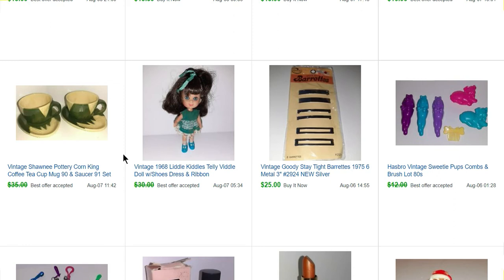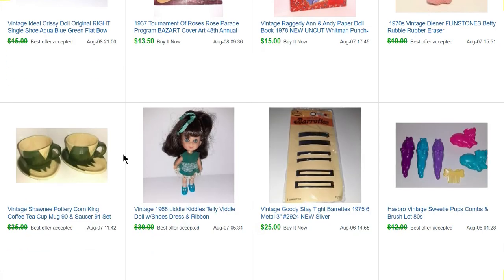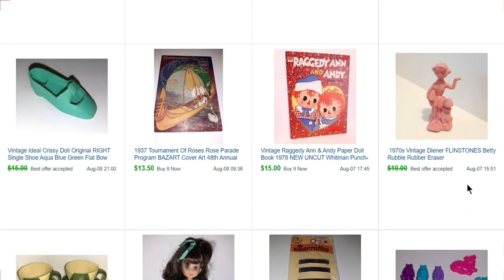Corn King is by Shawnee Pottery — it's pretty well known. They don't go for as much as they used to, but it's pretty cute. Everything just looks like ears of corn. This was just a little pencil eraser of Betty Rubble from the Flintstones and she sold for $9.